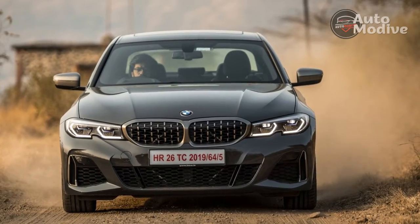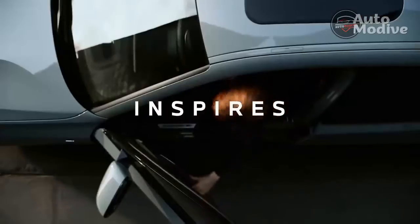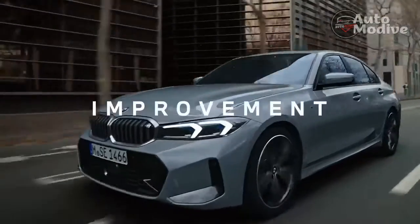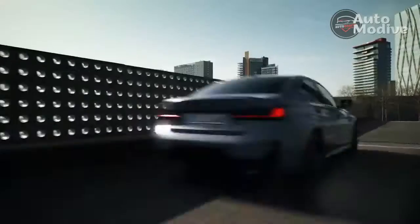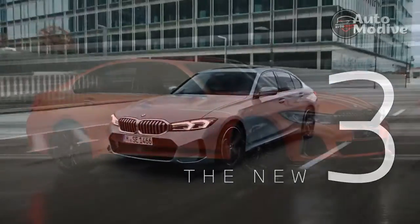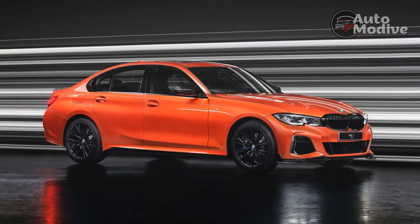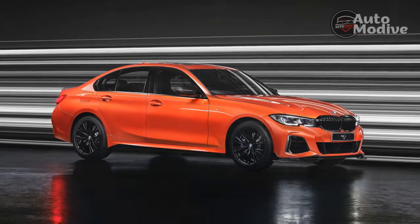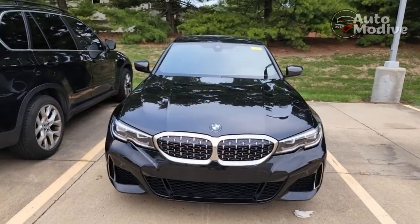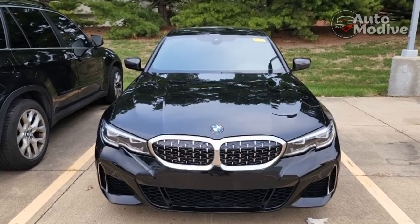The big changes have been made inside, where a single curved screen features a 12.3-inch digital instrument readout and a 14.9-inch touchscreen with BMW's latest operating system 8 software, already seen in the iX. That means fewer buttons for a sleeker dashboard, the minimalist look further complemented by a new gear stick that has morphed and shrunken into more of a gear flick. And yes, the climate controls are now on the touchscreen. Boo!